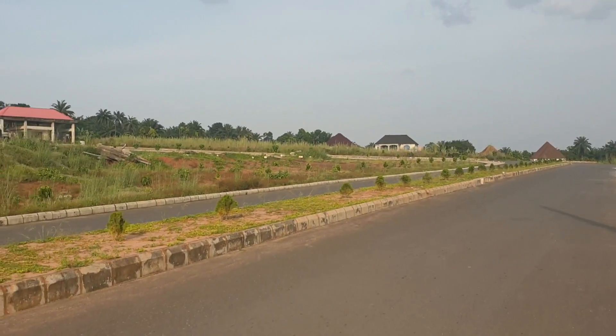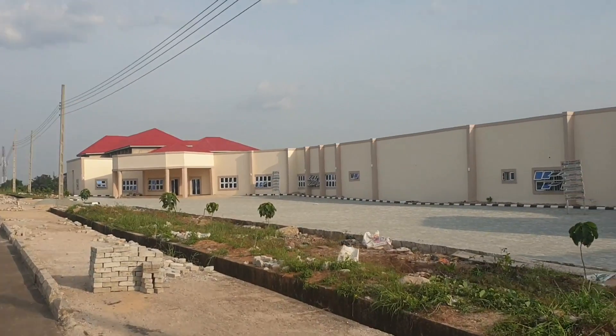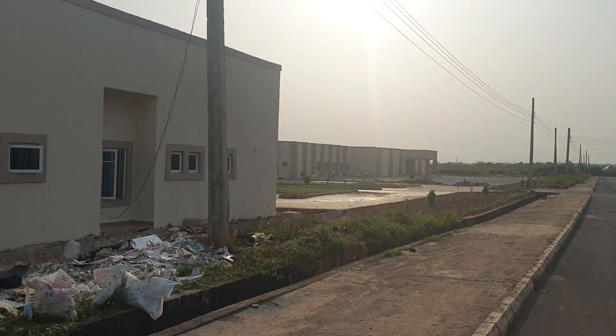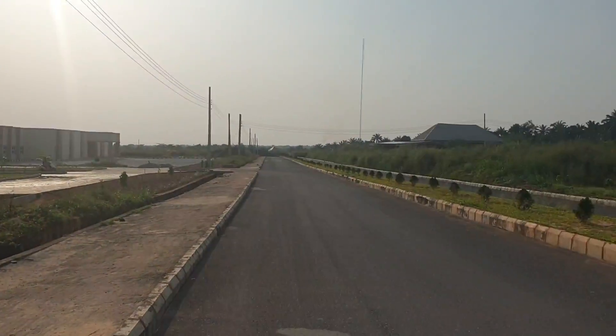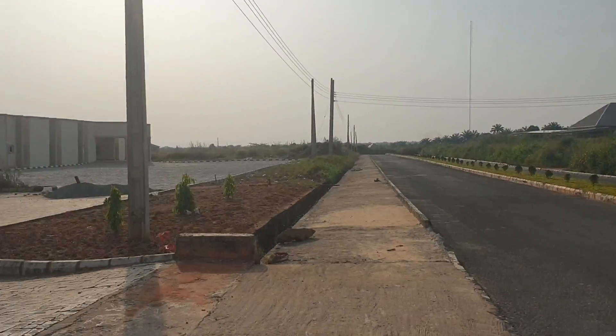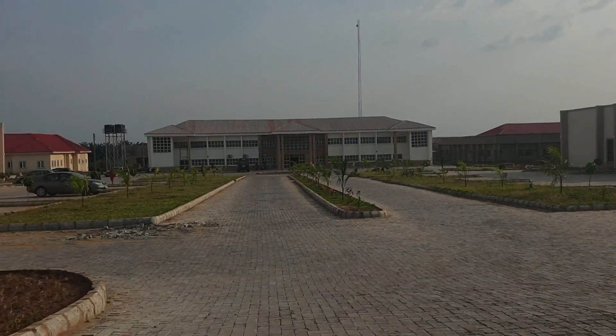This is a modern facility. The road is good and nice, and the road leading to the hospital is also good. The location is at Akamili Umodem, Nnewi. You can see the place is very beautiful.